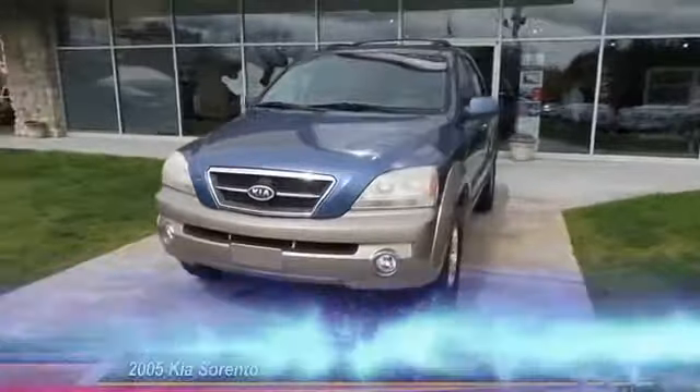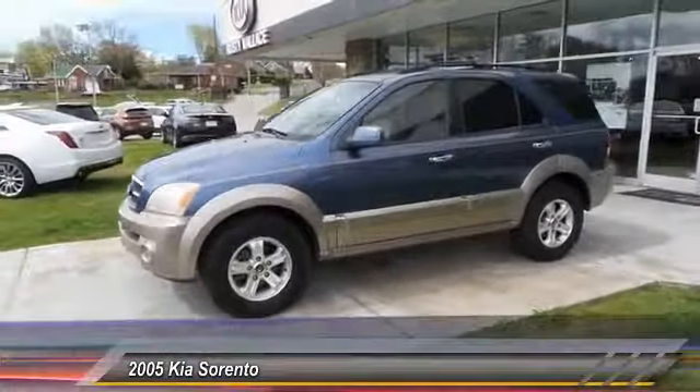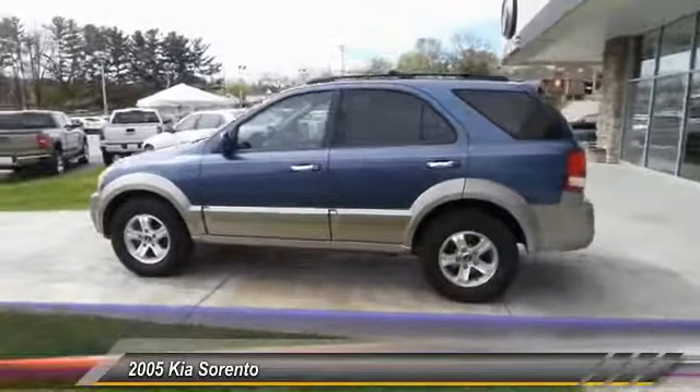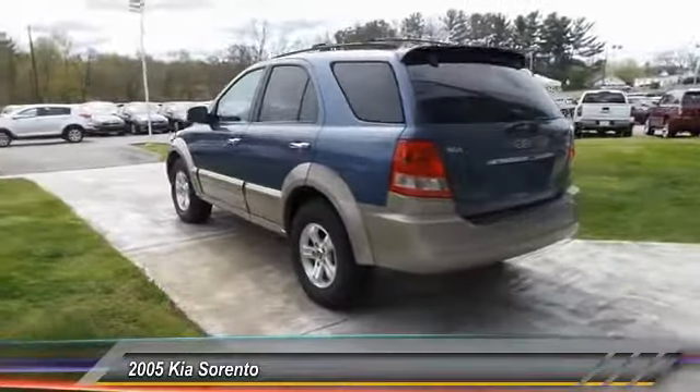The 2005 Sorento. The Kia Sorento is a comfortable riding, powerful, compact SUV loaded with impressive standard features. Take one look at its stylish, sleek design, and you'll want to cross over to a Sorento.